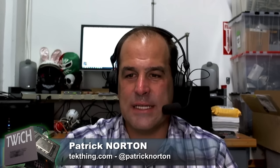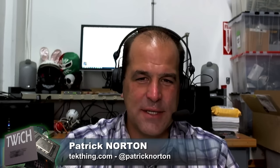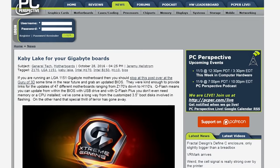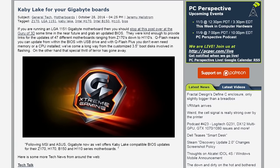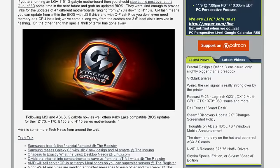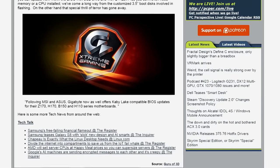MSI and ASUS follow Gigabyte in offering Kaby Lake-compatible BIOS updates for Z170, H170, B150, and H110 series motherboards. Kaby Lake processors haven't become available in volume yet, but nearly everybody supports them now. This allows board vendors to ensure all boards in the channel have updated firmware ready when processors actually ship — avoiding the frustrating scenario where a newly purchased processor doesn't POST on a motherboard that's been sitting on a shelf.